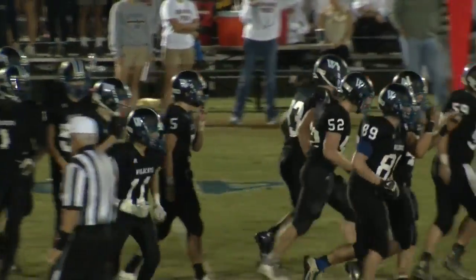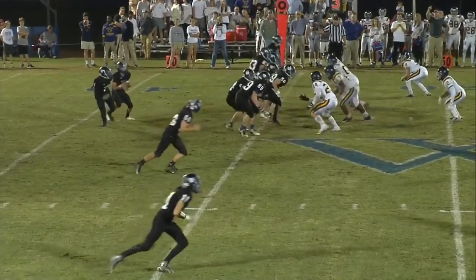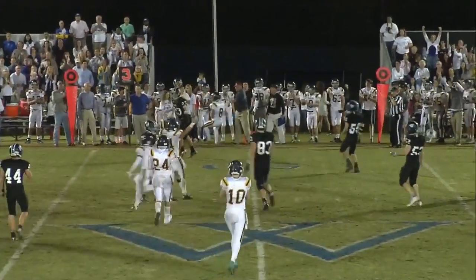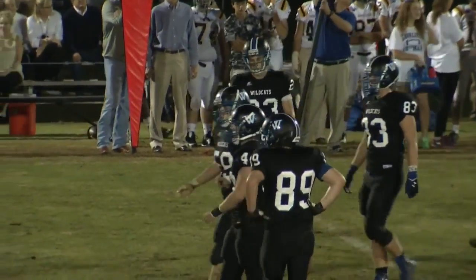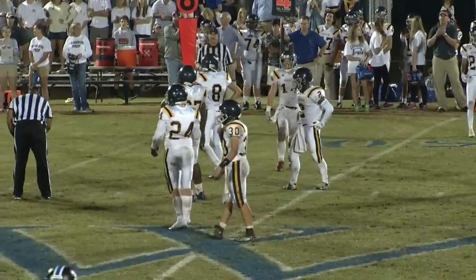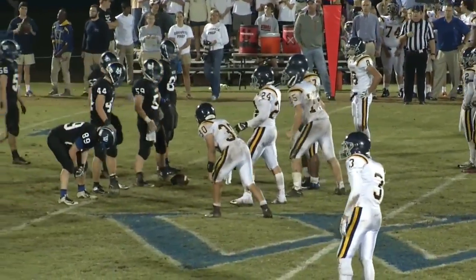So now third down and eight for Westminster — you don't want to give Prep the ball right back, but that's what they're in jeopardy of doing. Woods in a shotgun, got Eady blocking for him, looking downfield, now rolling out, going to throw it across the field — it's incomplete. They tried to use Augusta Prep's aggression against them with a throwback play, but Augusta Prep was sniffing it out. They weren't buying Eady being on that side of the field. Good job by Prep.